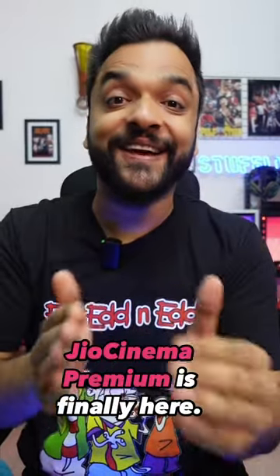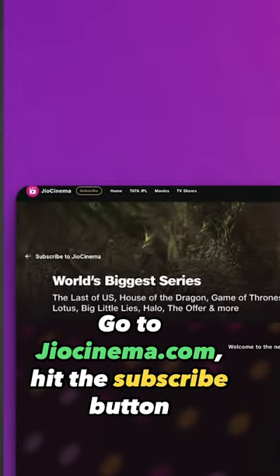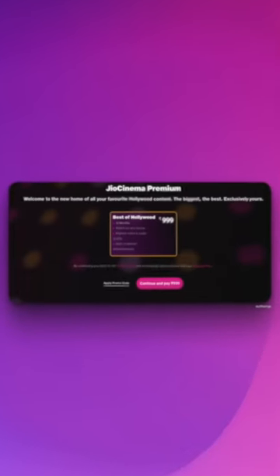Jio Cinema Premium is finally here. Go to JioCinema.com, hit the subscribe button and you'll see the plan details there.